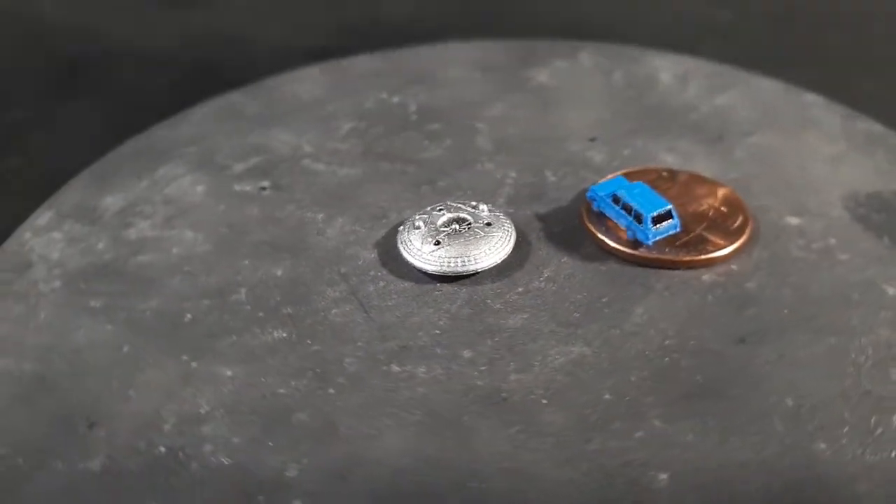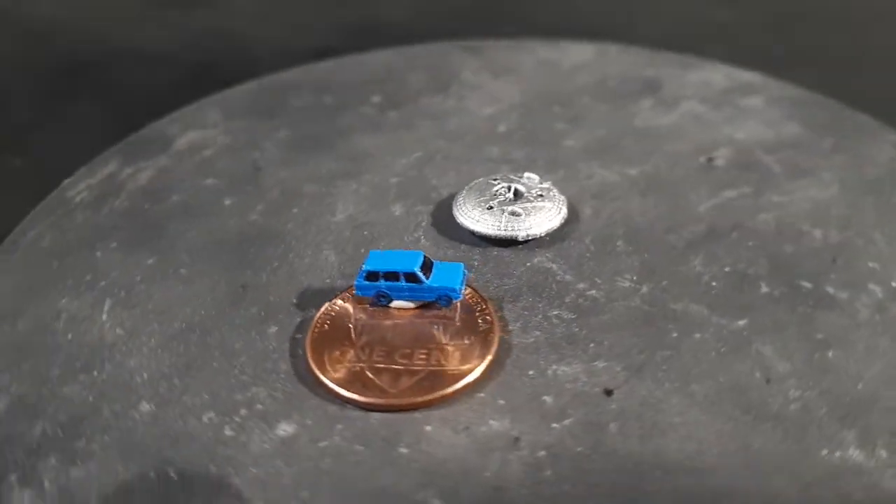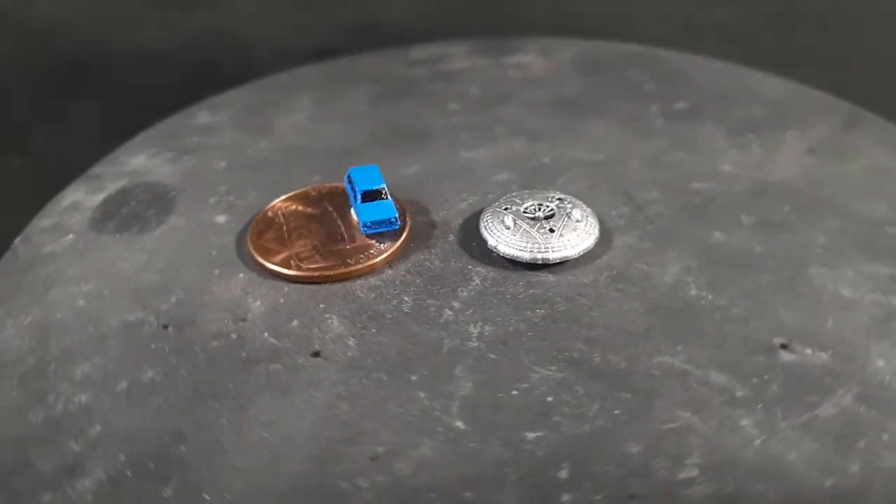Hello everyone. Today we have some 1:400 scale 3D prints of exploration vehicles, whether they be air, land, or sea.